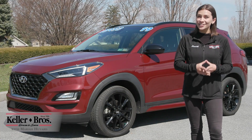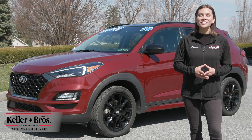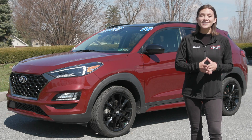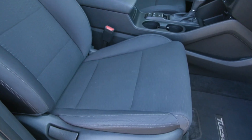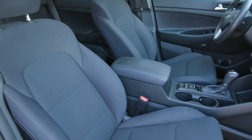Hi, I'm Mariah here with Keller Brothers, looking at this 2019 Hyundai Tucson Night. It is a beautiful gemstone red for the exterior color, and inside you have the black cloth seating along with a lot of great features.